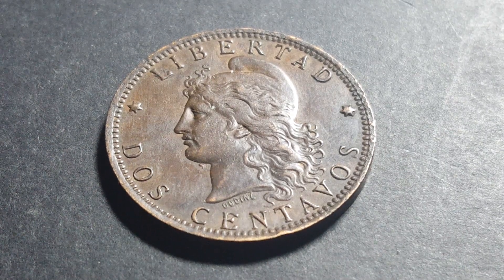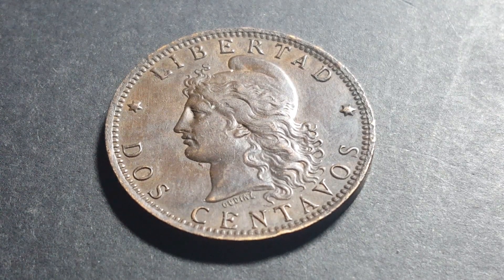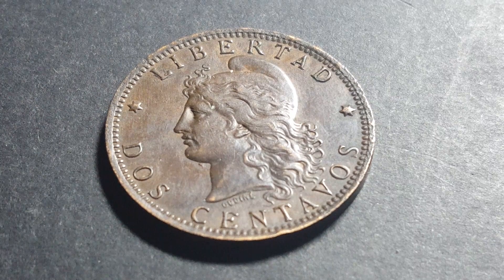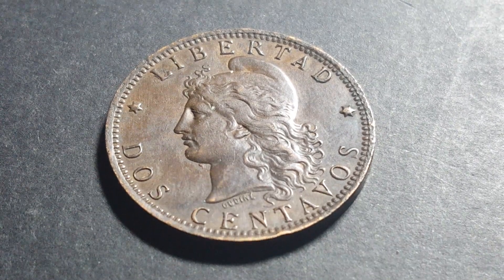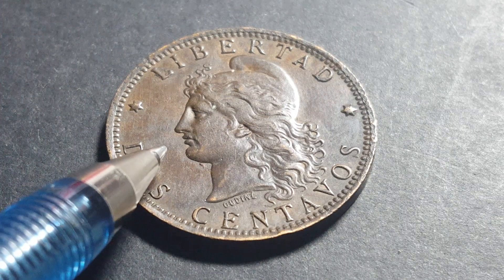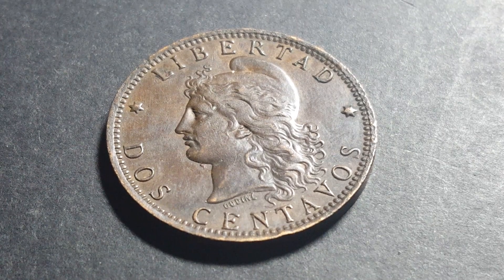Hello fellow coin collectors, my name is Glen — in case you're new to the channel — and if you're a returning viewer, welcome back. Today I want to show you one of my favorite coins. This is an Argentina two centavos, or 'dos centavos,' and it has 'Libertad' on it, depicting liberty or freedom to represent the independence of Argentina.